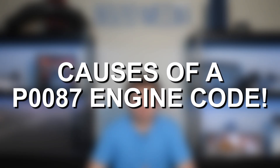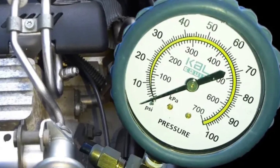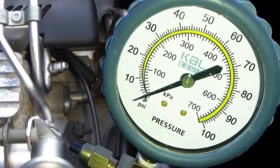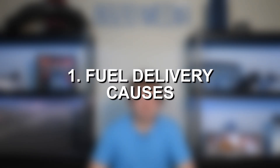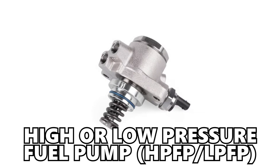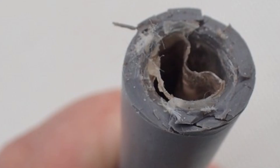Moving into some of the most common causes of Fault Code P0087: anything that causes fuel pressure to be too low — mechanical issues with the fuel system itself, or electrical and sensor issues that affect fuel flow. Starting with fuel delivery issues, this includes problems with the high-pressure or low-pressure fuel pumps, clogged or damaged fuel lines interrupting fuel flow, or a clogged fuel filter.